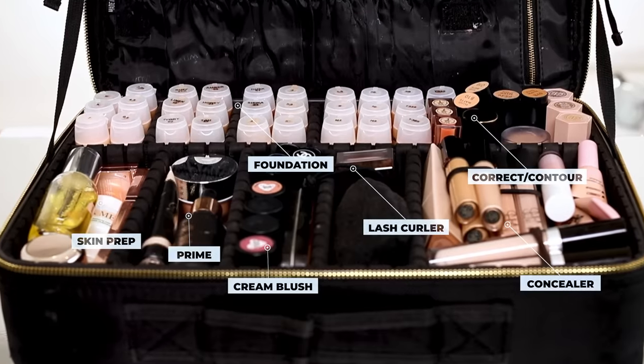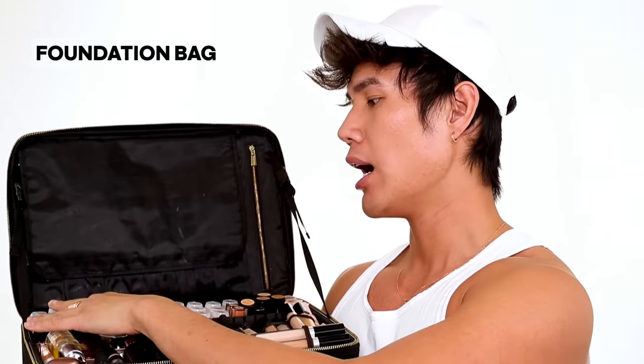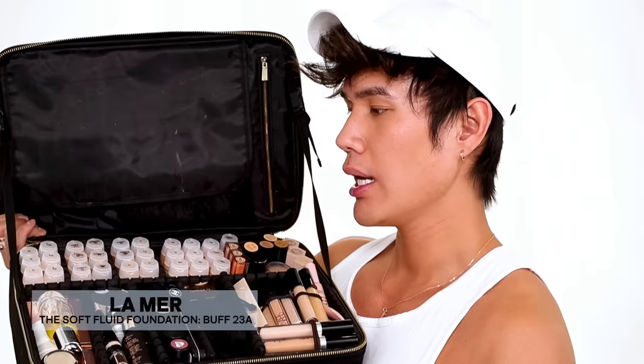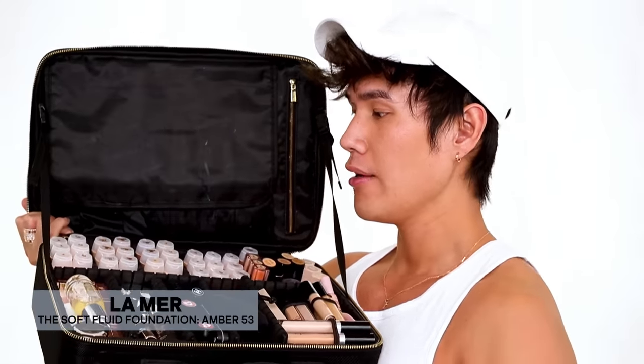In this case, I have my foundations all along this line. I have a mixture of foundations, contour, skin prep, some cream blushes and concealers. I'm going to walk you guys through some of my favorite products from this bag. In the first row, I actually de-pot all of my foundations into these little Muji containers. So these are all La Mer foundations — La Mer is one of my favorite foundations. Some favorites: Buff 22, Linen 13, Ivory No. 2, Amber 52, Honey 43, and Tan 42. Those are definitely some must-haves in your makeup kit.